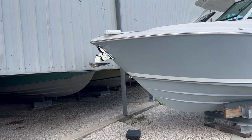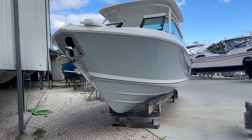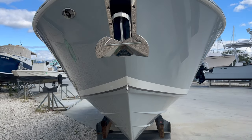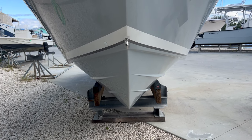This boat is going to be listed soon — we'll put the full listing on the website so you can check out all the pictures, but this video will hopefully do it justice. I think I said 22 hours on it. As you can see, as with all Pursuits, this thing is definitely ready for the ocean.